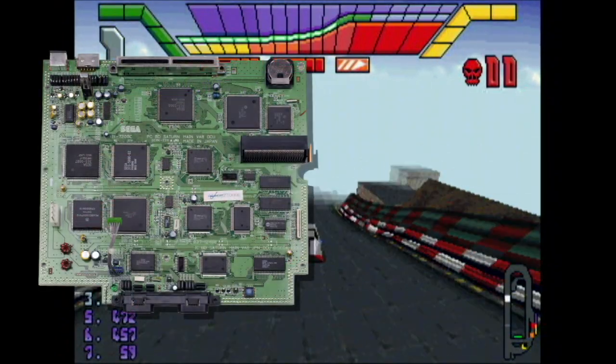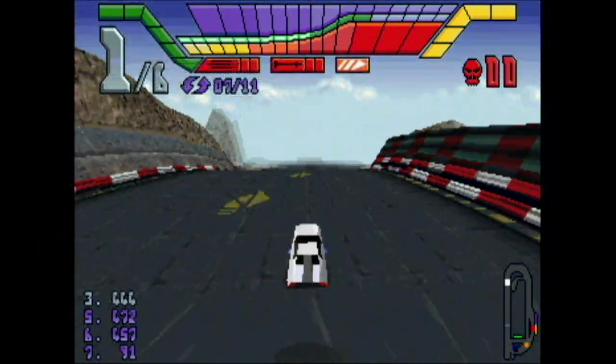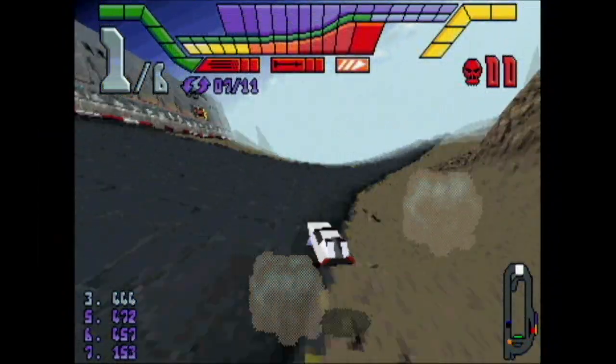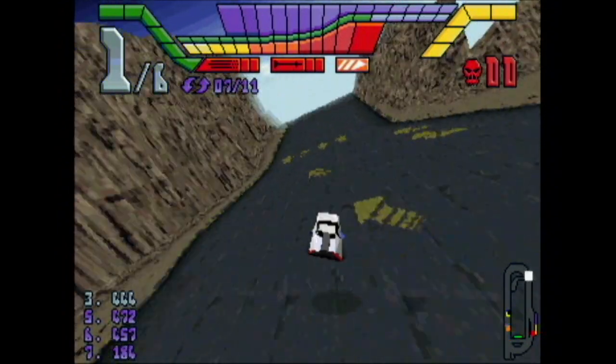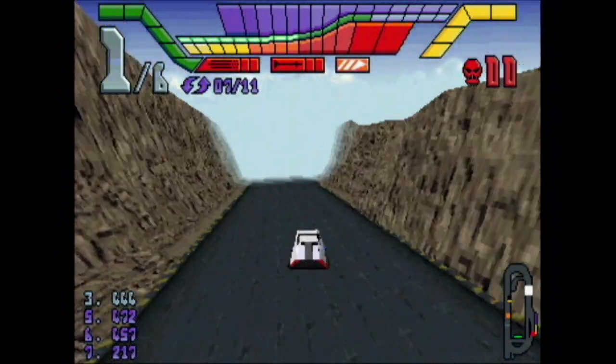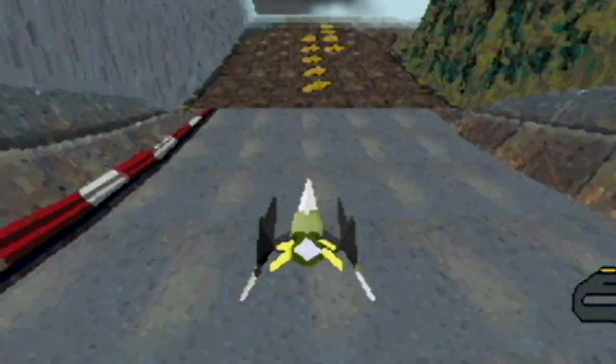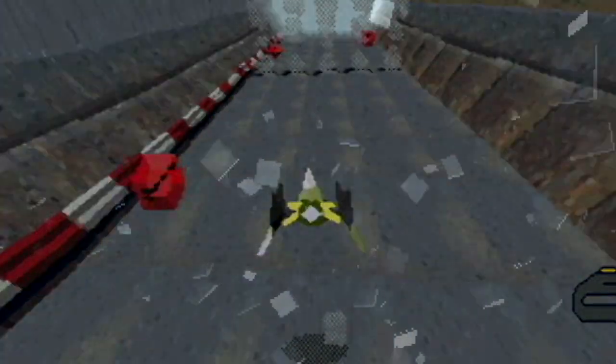Was it bad because the hardware couldn't handle it? Not necessarily — the Saturn has good racing games. High Octane was also rushed. Seriously, they made it in less than two months. They worked insane hours to get it from being nothing to this racing game, High Octane. But video game players in the 90s weren't so forgiving when they played the Saturn port.